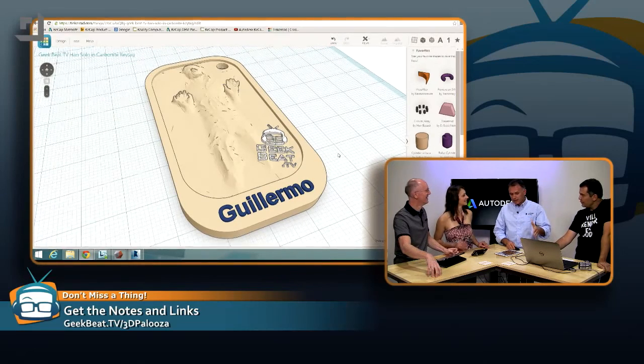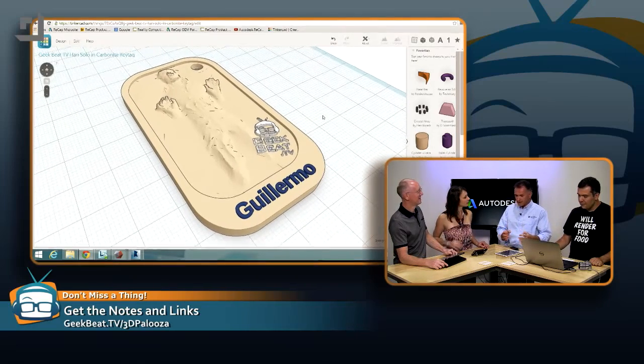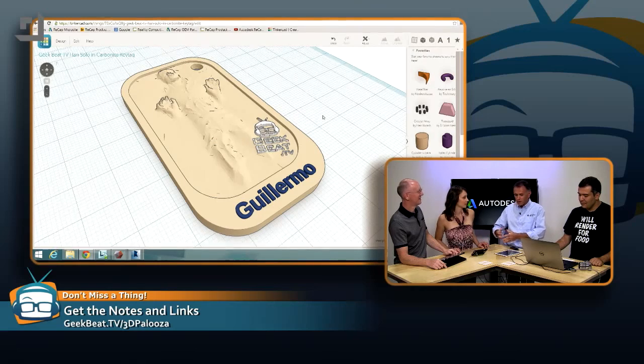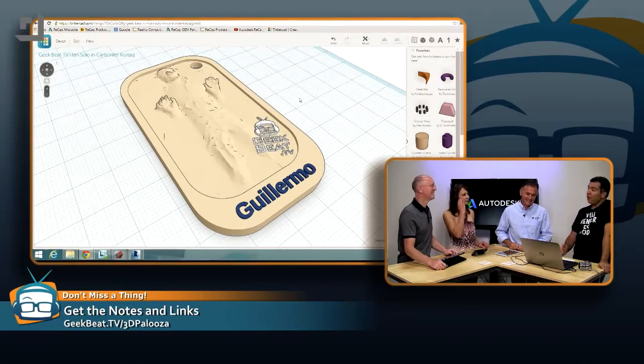Is the plan to get them started on Tinkercad and then move them to ReCap? At some point, yes. This is exactly what we call reality computing: you start from reality that you scan, then you compute something different, and then you 3D print it — creating some kind of experience. This is exactly a reality computing workflow. It applies to consumers, and at some point when they're good with these tools, they step it up. Some people may become architects, engineers, industrial designers, sculptors — whatever.